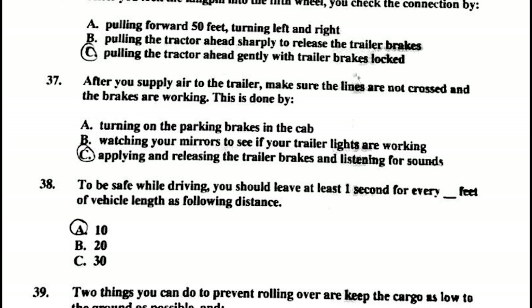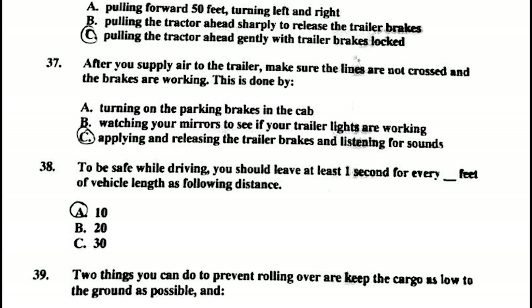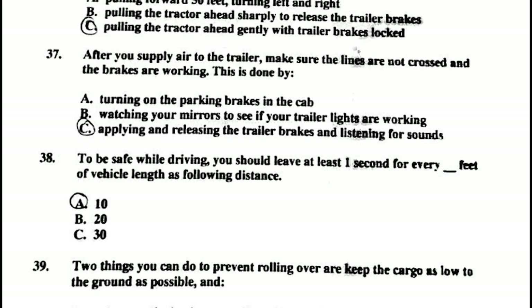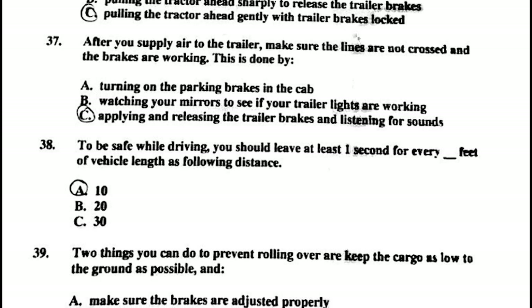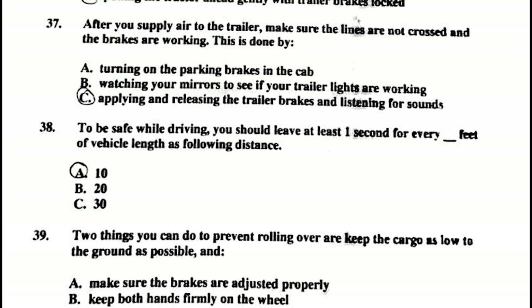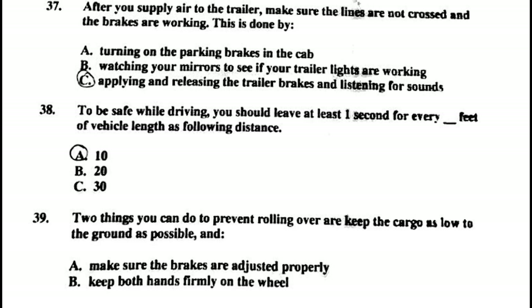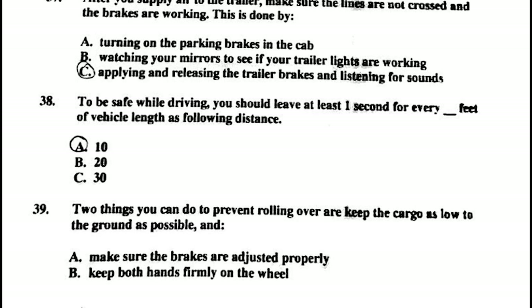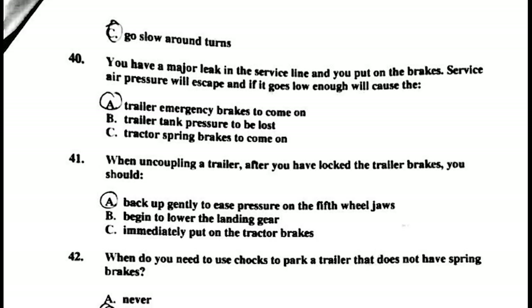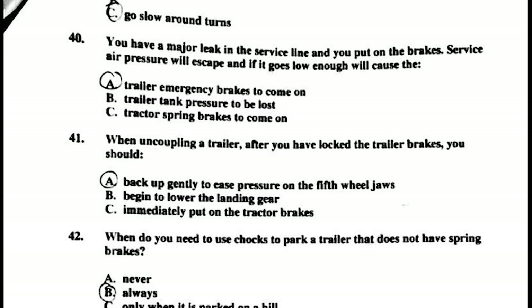Number thirty-eight: to be safe while driving, you should leave at least one second for every 10 feet of vehicle length as following distance. Number thirty-nine: two things you can do to prevent rolling over are to keep the cargo as low to the ground as possible, and go slow around turns.